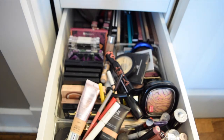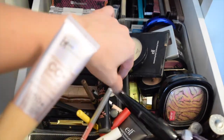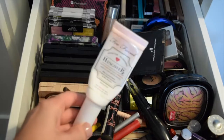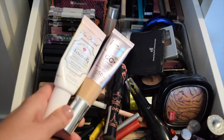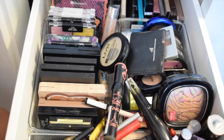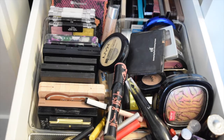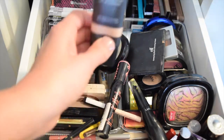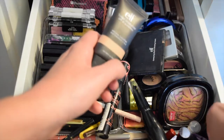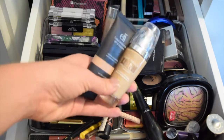Let's start with face products. For primer, I'm using the Hangover RX and also the It Cosmetics CC Plus. I don't really like how the Elf Tinted Moisturizer in Nude looks with the It Cosmetic, so I am going to pull the L'Oreal True Match Lumi and just wear it a couple of times, because this is almost empty and I want to go ahead and finish that.